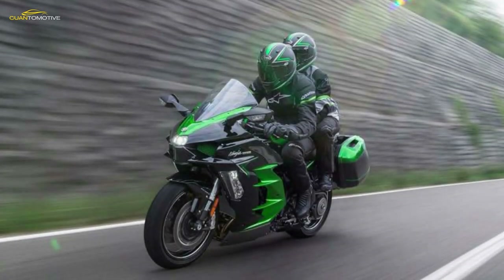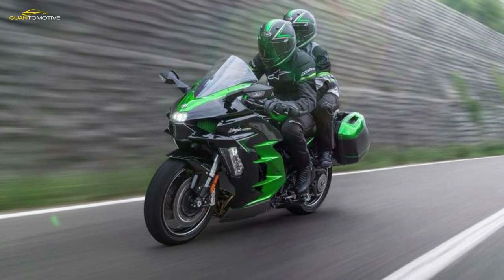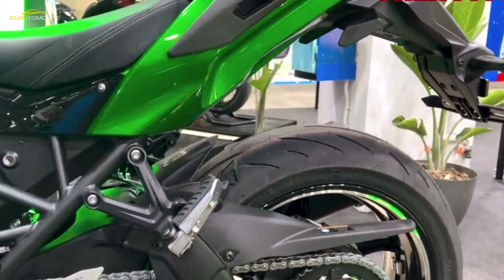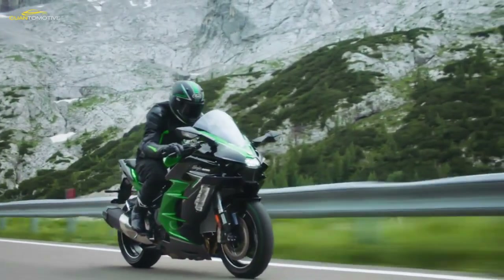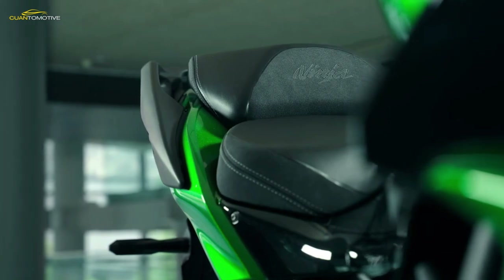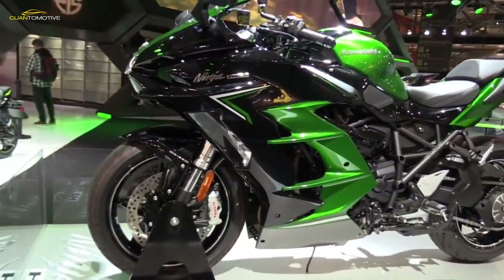Three other models are available in the range: the H2 SX SE, a performance edition, this one the Tourer, and a performance Tourer. For those who deem a three-year PCP deal the best option, put £5,000 down with 5,000 miles per year as your max and monthly repayments come in around £270. Feel free to tinker with the K Options calculator for a personalized quote.